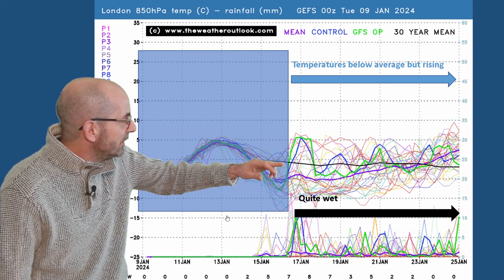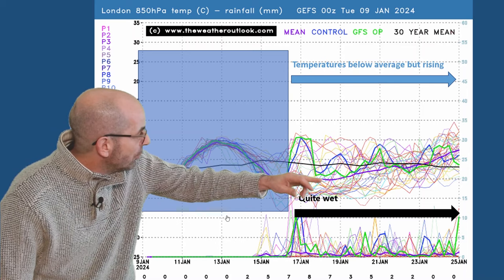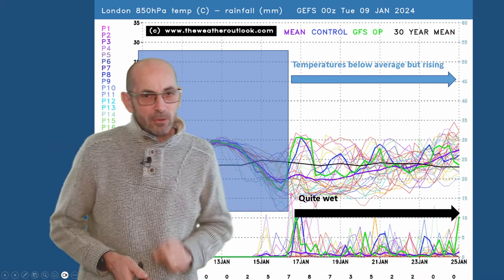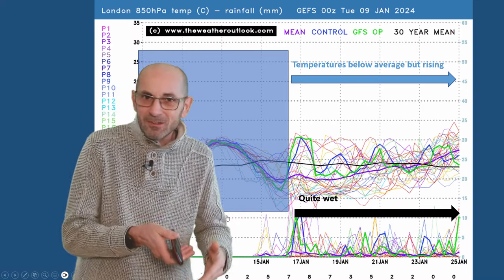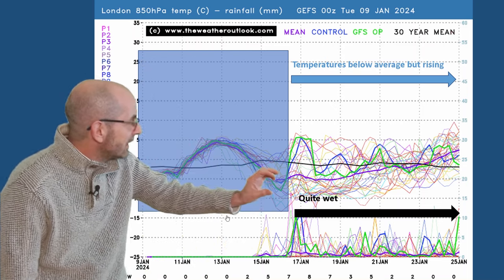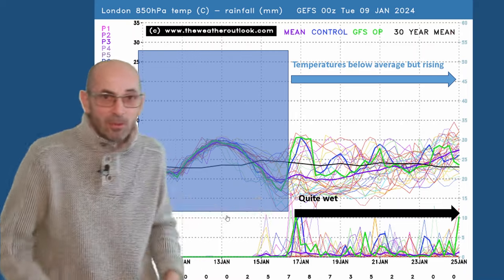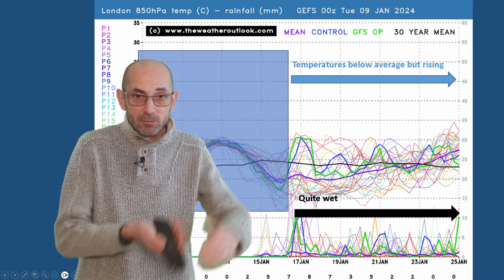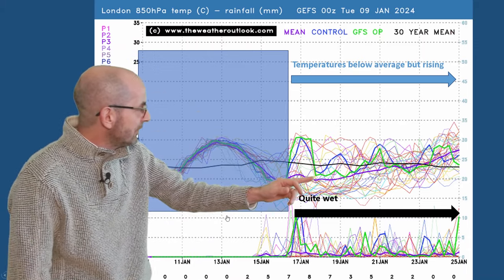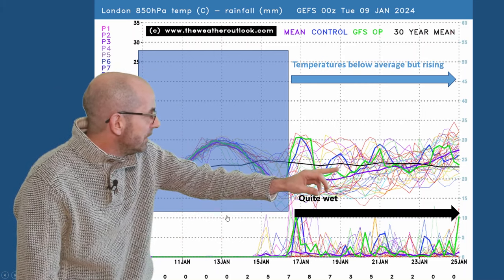The thick green line is showing air temperatures at 1500 metres rising well above the 30-year average for a short time before they drop away. Interestingly though, the thick blue line - which is the control run in the ensemble - shows something very similar happening, so I wouldn't be dismissive of that scenario. Most of the other runs in the ensemble are keeping colder conditions through that early part of the second week in the south, so they probably develop the area of low pressure less and we've got a cleaner push down from the north. But through the second week, regardless of what happens early on, the trend shown is for temperatures to be rising.